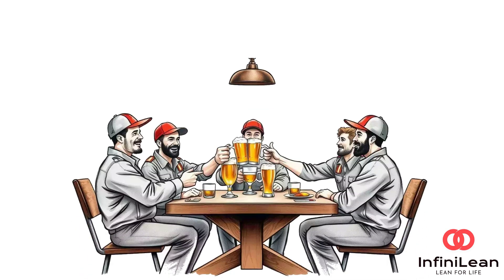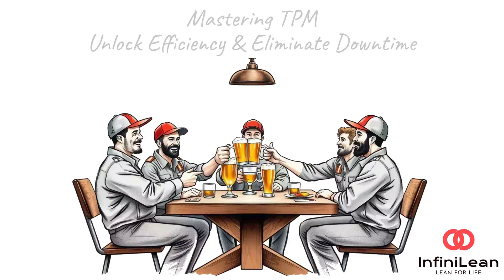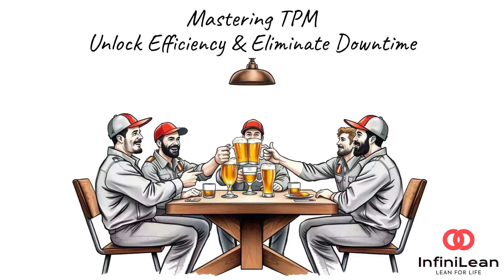Welcome back to the channel. If you're passionate about Lean Six Sigma and factory floor efficiency, you're in the right place. Today, we're diving into one of the most powerful tools in Lean: Total Productive Maintenance, or TPM. Let's break it down.